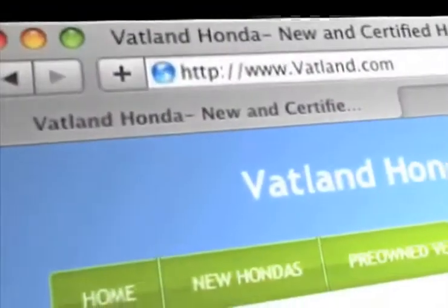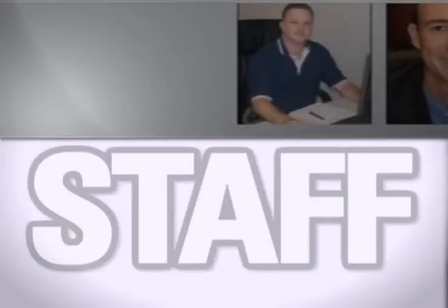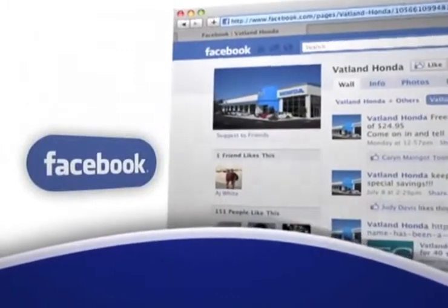Visit our innovative new website at www.vatland.com. There you can see pictures and bios of our friendly and knowledgeable sales staff, see our expansive inventory of used vehicles, become a fan on Facebook, and find out about our specials before anyone else.